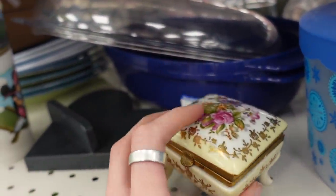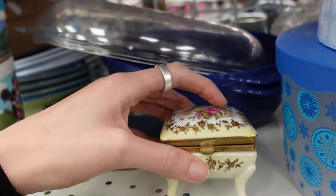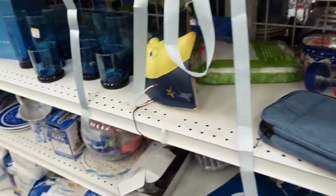Here was another little trinket box, but unfortunately the little mechanism was flimsy, so I did pass on that — it was probably made in China anyway.